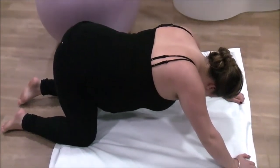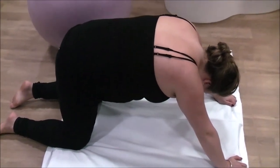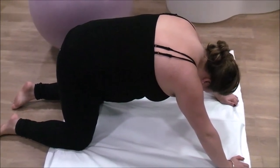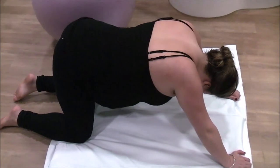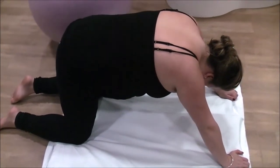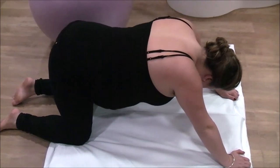Being on all fours doing pelvic tilts can help rotate your baby into an anterior position. It is also a great position to relieve back pain. Simply take a deep breath as you arch your back like an angry cat, and then slowly breathe out again as you flatten your back.